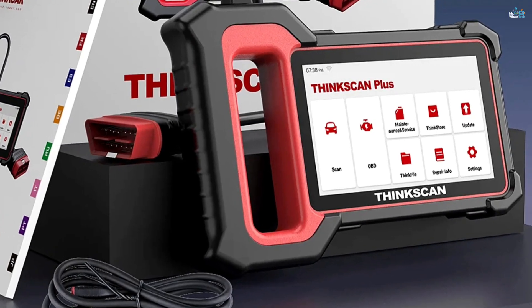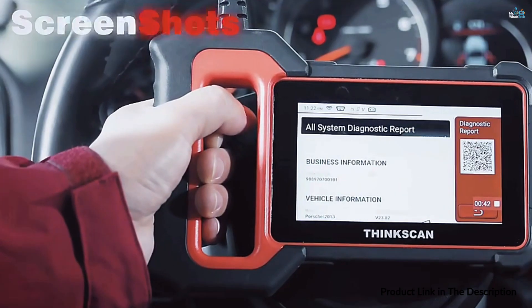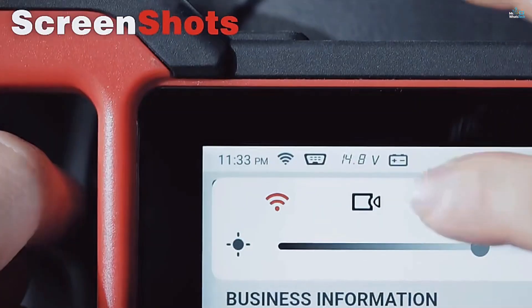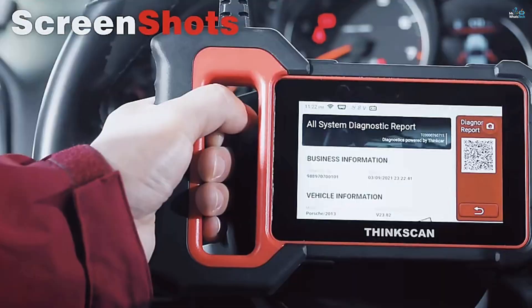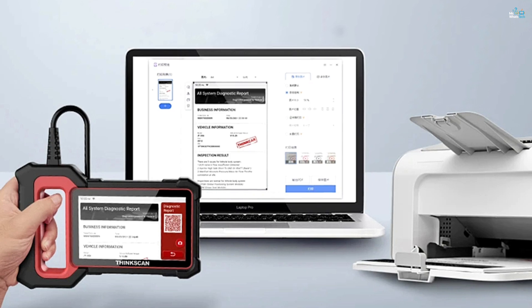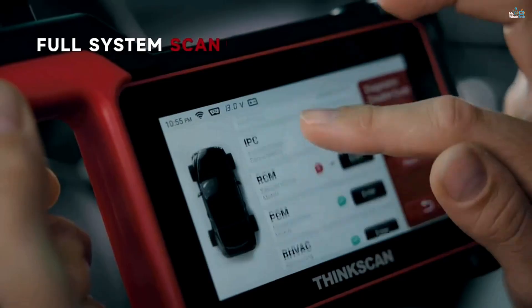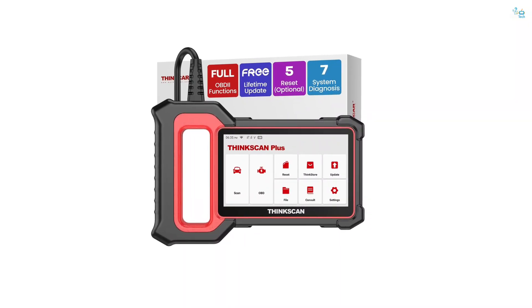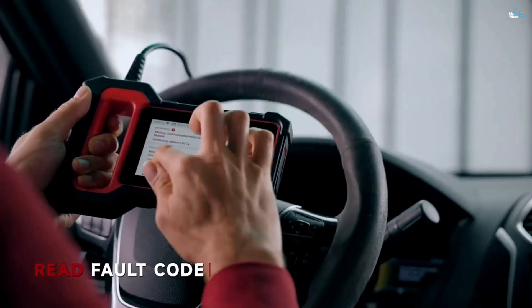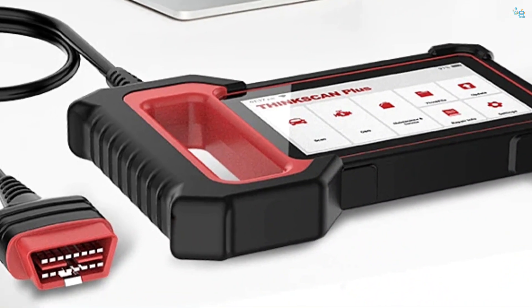The scanner supports all 10 OBD2 test modes, allowing you to perform emissions checks, monitor sensor data, and reset warning lights. It features AutoVin technology, which automatically detects the vehicle's information and provides a DTC code library for easy interpretation of error codes. The ThinkScan Plus S7 is also compatible with 94 vehicle brands and supports 28 languages, making it a truly global tool. With the ability to store and share diagnostic reports, this device is an excellent choice for anyone looking to perform efficient and accurate vehicle diagnostics without the high costs of traditional mechanic services.